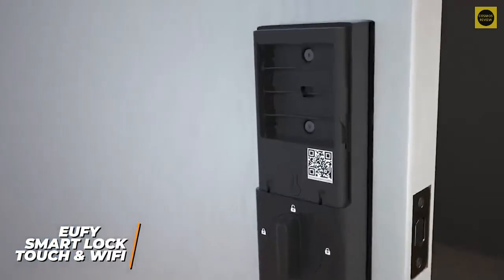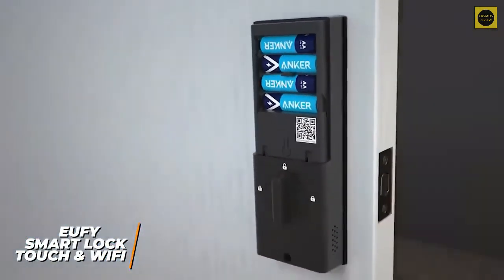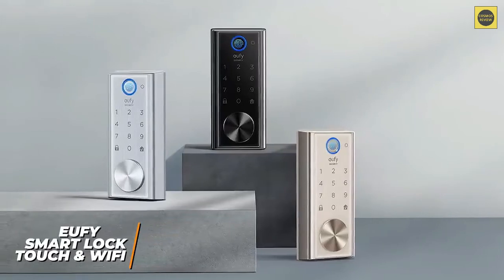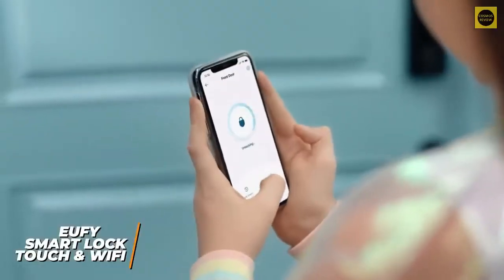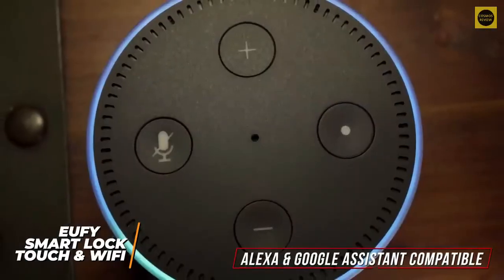It requires four double-A batteries to function, and it can conveniently be powered by a micro USB charger in a pinch if it runs out of power. It also utilizes a bank-grade encryption chip to keep your sensitive information secure. While it requires a bridge to connect to your Wi-Fi network, it's compatible with the Eufy Security companion app, which allows you to control the lock from your smartphone and view an access log.